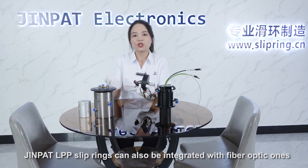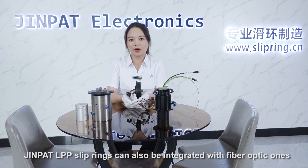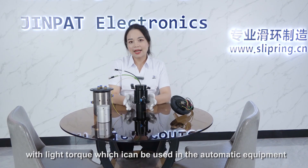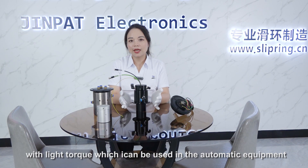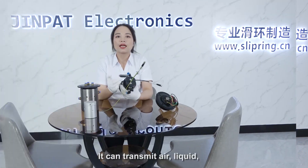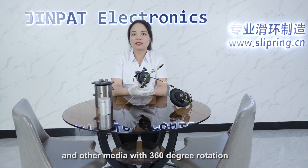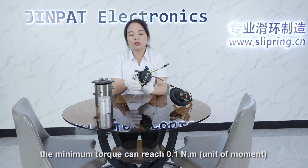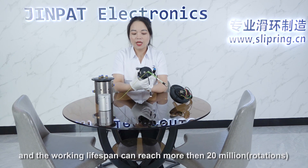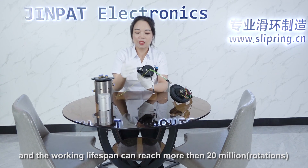Furthermore, Jean Pat's LPP series can also be integrated with fiber optic ones. This is our hydraulic pneumatic rotating union with light torque, which can be used in automatic equipment, intelligent robots, and so on. It can transmit liquid and gas with 360-degree rotation. The minimum torque can reach 0.1 N·m and the working lifespan can reach more than 20 million rotations.